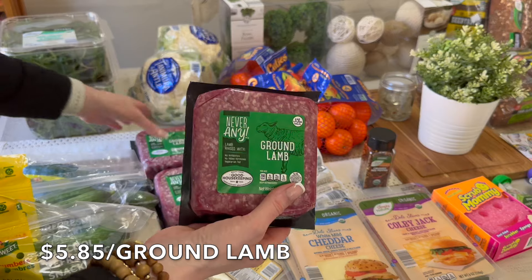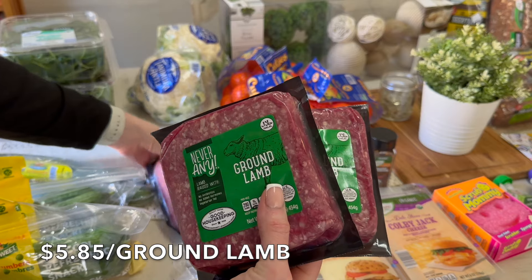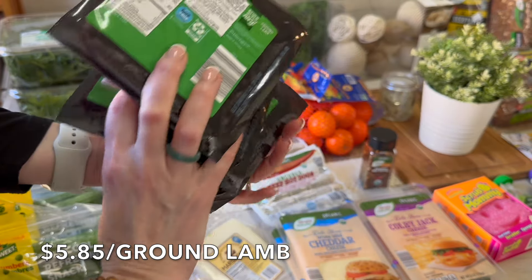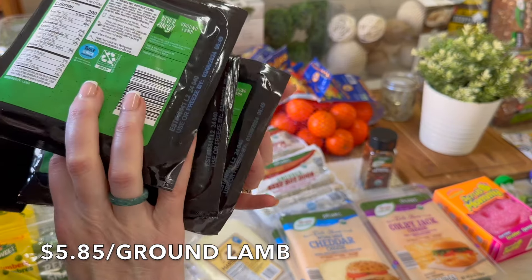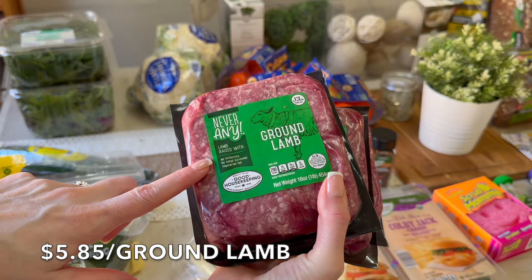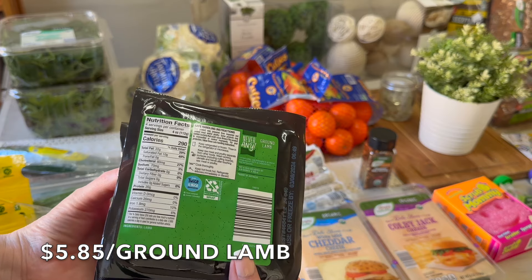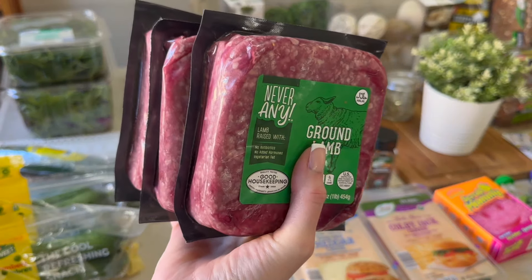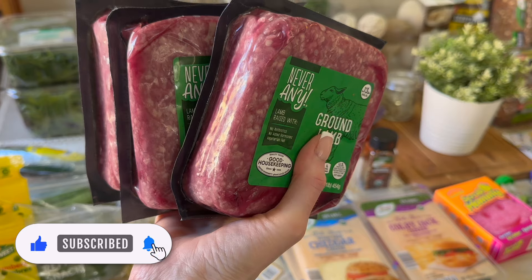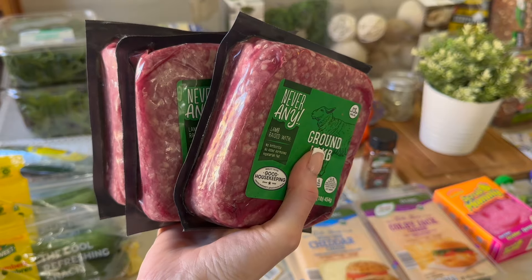I picked up the ground lamb — such a great price, I absolutely love it. We got three of these because I wanted to make meatballs. I love that this is from Australia — their practices are really good, no hormones, no added antibiotics, vegetarian fed, 20 grams of protein per four ounces. I've dropped my meatball recipe here before. Let me know if you want me to create a short or a PDF for the meatball recipe — cheeseburger meatballs, Mediterranean meatballs, all different kinds.